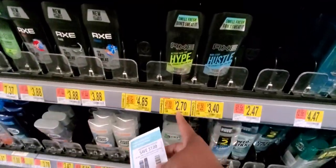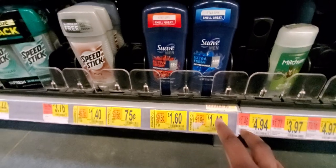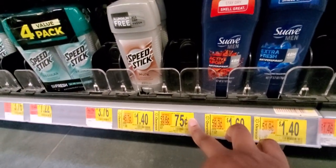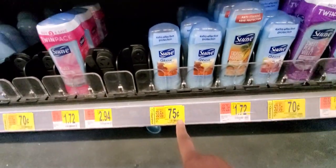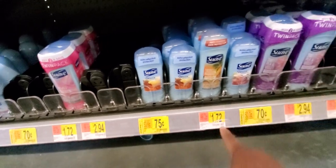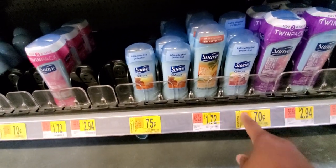Here's one — a dollar off. That's $1.70. That's Suave for $1.40. That's the one that was $0.75 — and that's off a Speed Stick or a Suave. Here's some more Suave — they're $0.75. This one was $0.70, that one is $0.70. So that's some more Suave that's on sale.